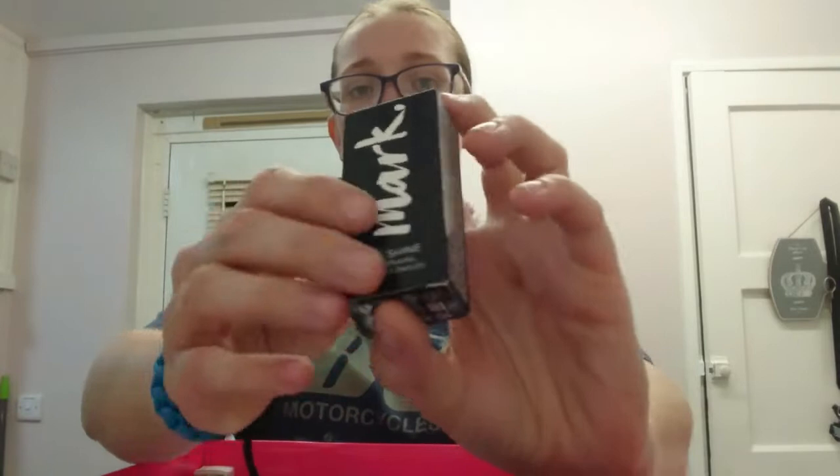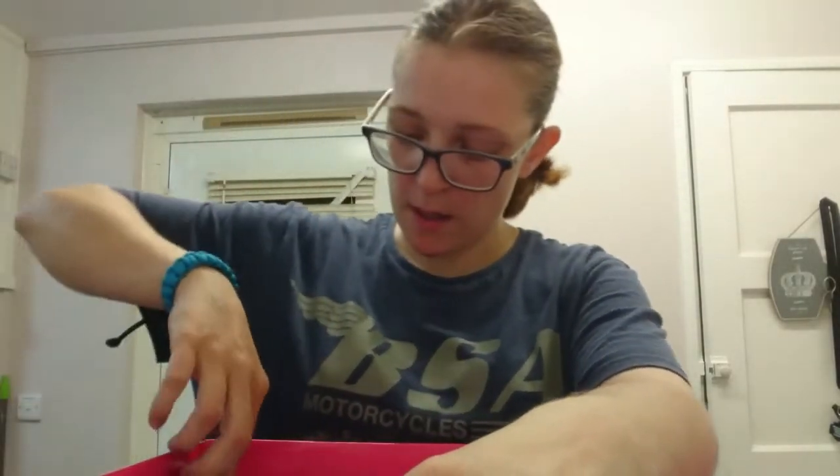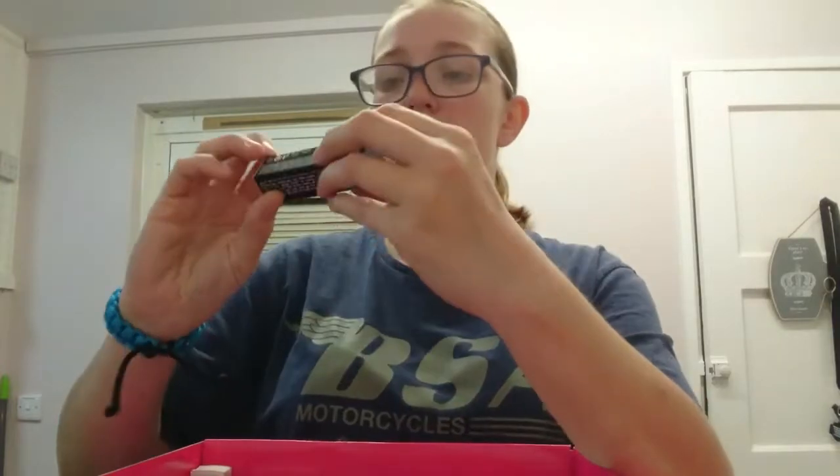We've also got Mark Gel Now nail varnish in a brown color. I love the Mark nail varnishes - the variety of colors is amazing.